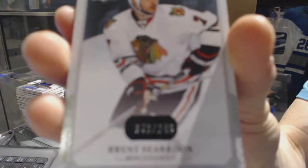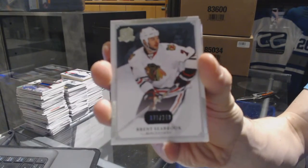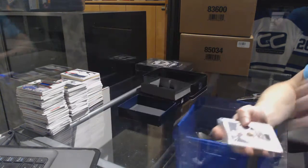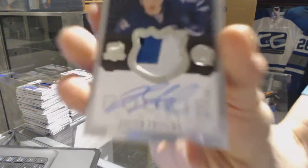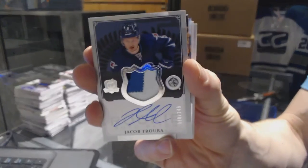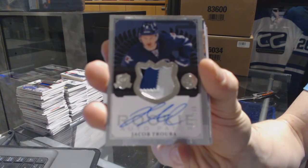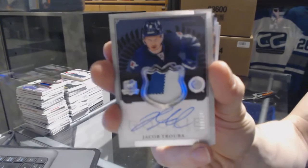Base card number out of 249 for the Chicago Blackhawks — Brent Seabrook. We've got a three-color rookie patch auto number out of 249 for the Winnipeg Jets — Jacob Trouba.